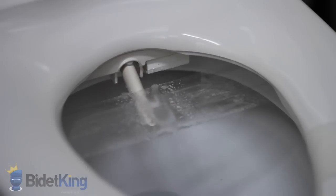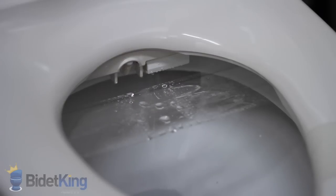As the nozzle retracts you will notice water dripping from its base. This is the nozzle's self-cleaning function as it rinses itself off with a jet of water before and after each use.